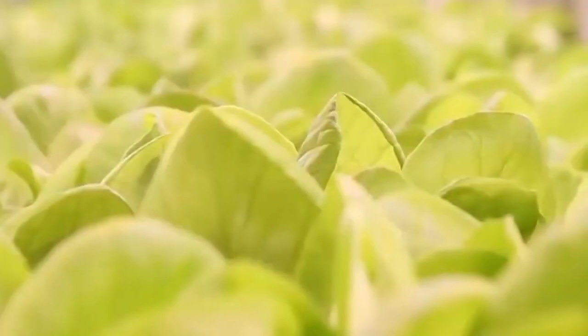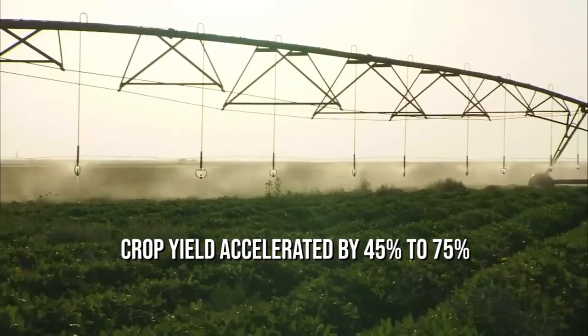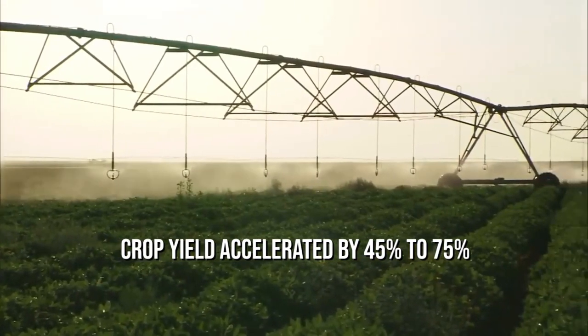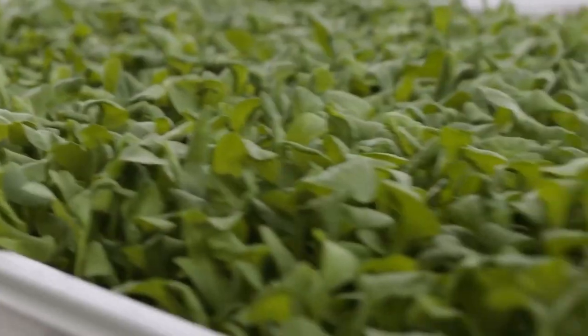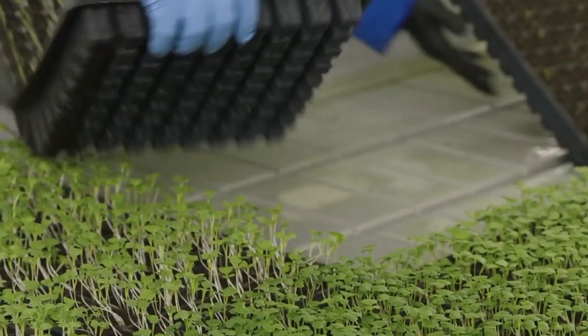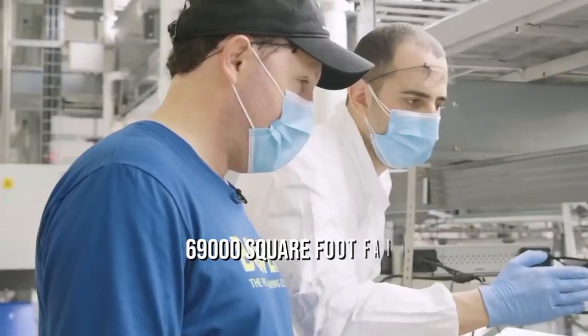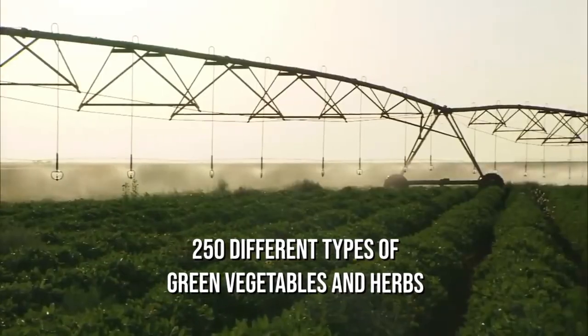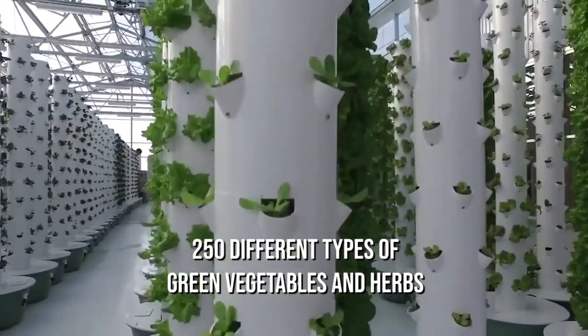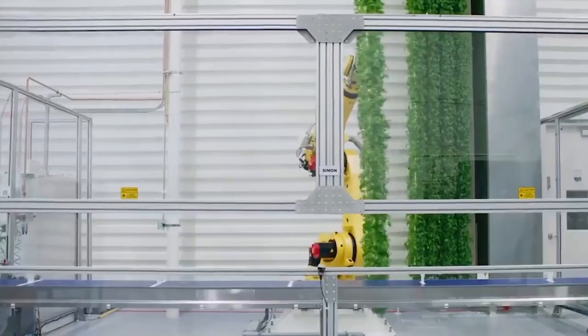Aeroponics is better than hydroponics as it consumes 90 percent less water than hydroponic systems, fertilizer usage drops by 60 percent, and crop yield is accelerated by 45 to 75 percent. A New York-based startup named AeroFarms, based out of Newark, New Jersey, converted a former steel factory into an amazing 69,000-square-foot farm. The group has planned to grow 250 different types of green vegetables and herbs, grown in 12 layers from floor to ceiling using aeroponics techniques.